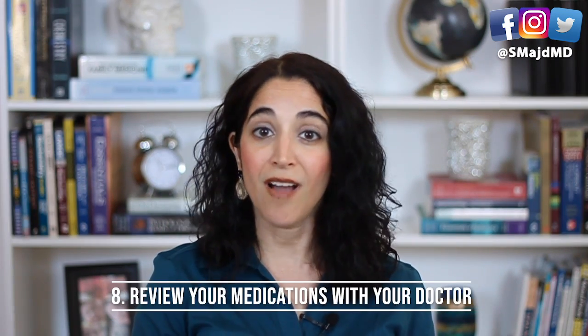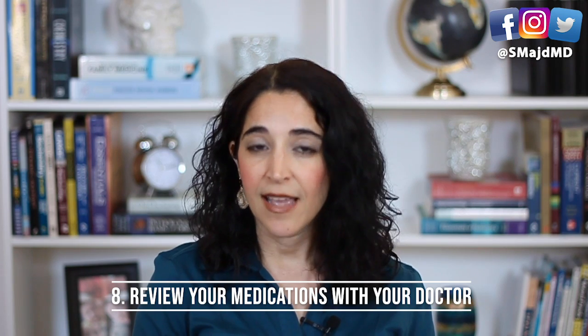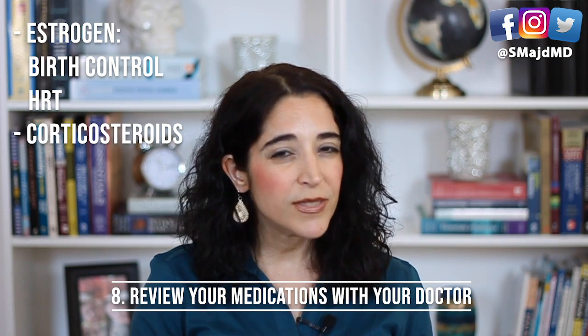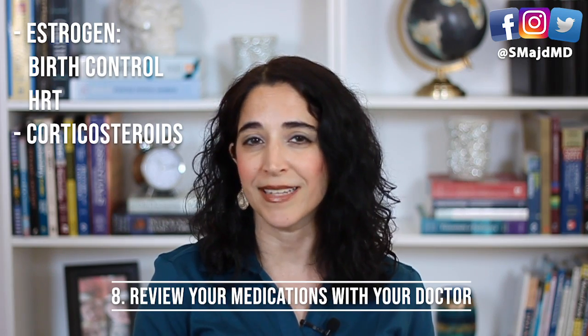Number eight: although uncommon, certain medications can actually cause fatty liver as a side effect, like estrogen. Think birth control or hormone replacement therapy, and chronic corticosteroids that are used to treat certain autoimmune disorders like lupus and rheumatoid arthritis.